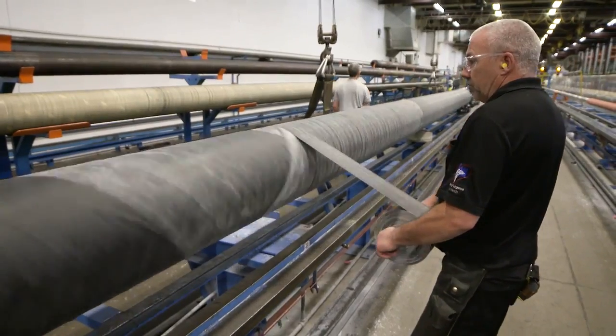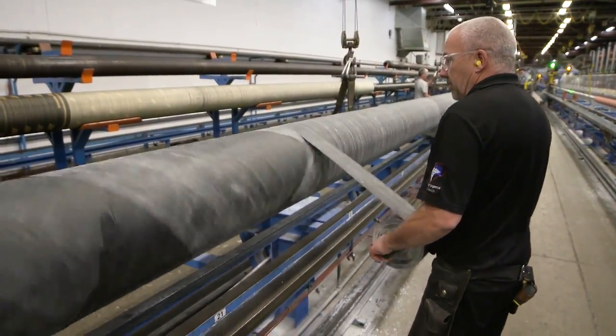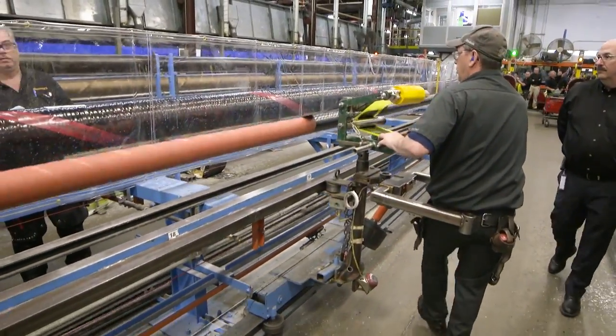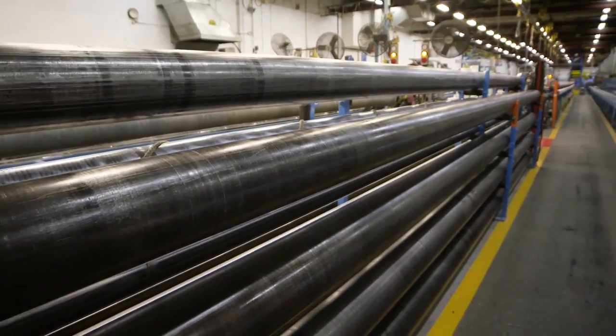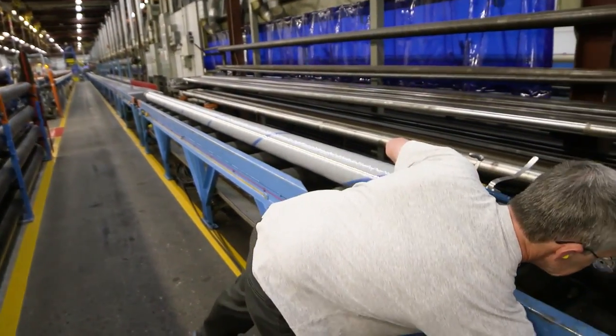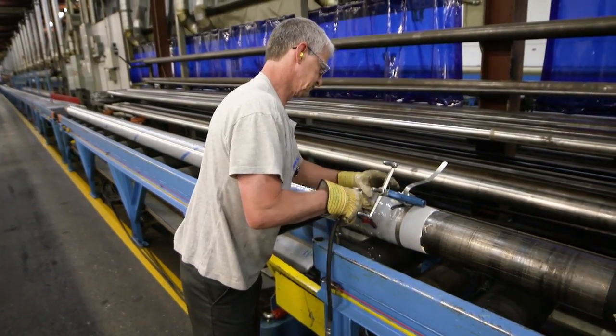Our job as a manufacturer is to provide bulk hose. We sell to distributors who, in turn, fabricate — cut and couple — for their end users. We are able to provide them not only the hose, but also the fitting with our Instalock fitting. In addition, we provide a crimp specification for our end users. So we are able to provide one source, one system for our customers — something our competitors generally cannot offer.